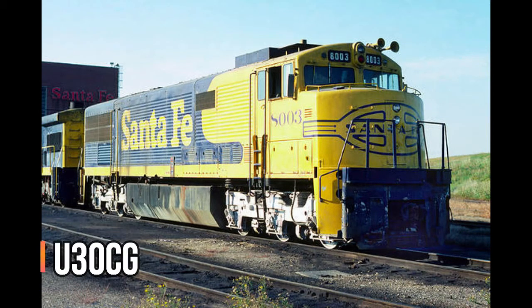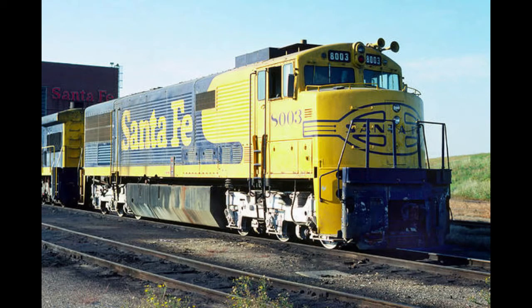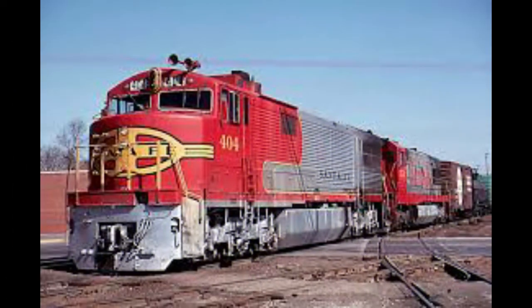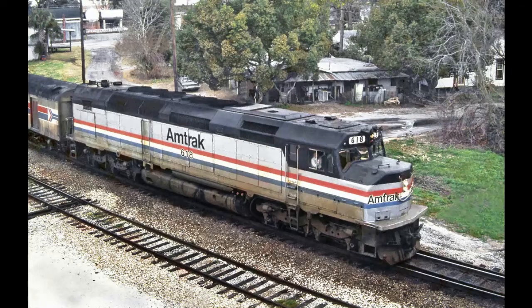The General Electric U30CG — the U indicates it's part of GE's Universal series, 30 indicates 3,000 horsepower, C indicates six axles, and G — well, I have no idea what that means. What I do know is this locomotive was only bought by one railroad: the Atchison Topeka and Santa Fe, strictly used for passenger service. Only six were built. Originally the U30CGs were in warbonnet paint, numbered 400 through 405, and later repainted in the blue bonnet paint, numbered 8000 through 8005.